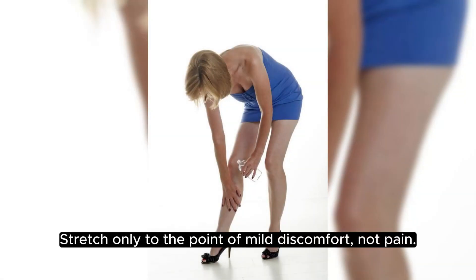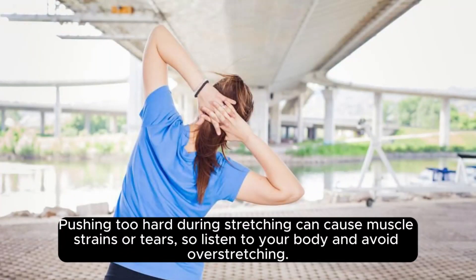Stretch only to the point of mild discomfort, not pain. Pushing too hard during stretching can cause muscle strains or tears, so listen to your body and avoid overstretching.